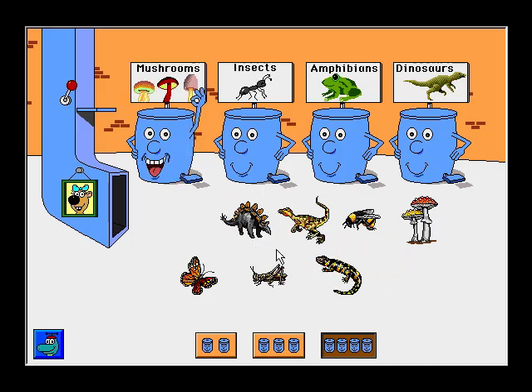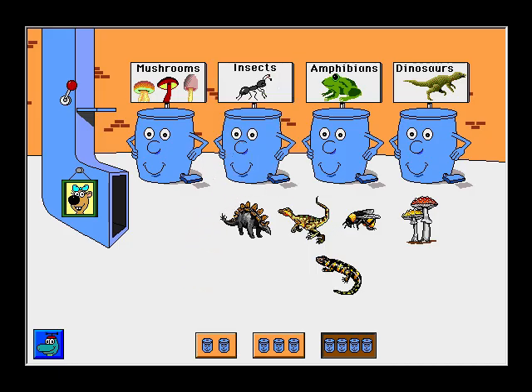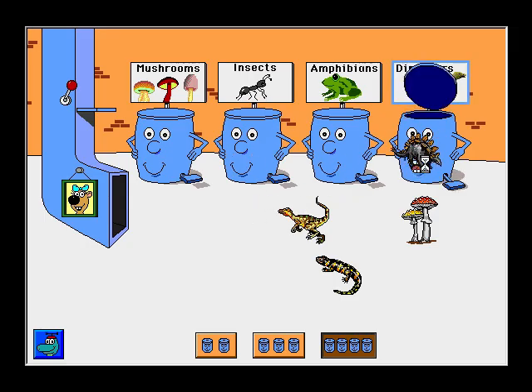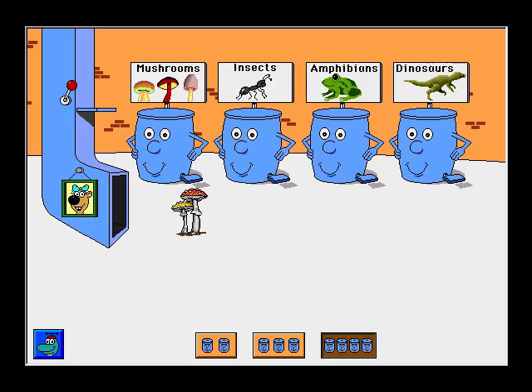Caesar's mushroom. Great! Grasshopper. Excellent! Monarch butterfly. Great! Honeybee. Thanks! Stegosaurus. Great! Velociraptor. Thank you! Tiger salamander. Thanks! Fly agaric mushroom. Thank you! Push a pedal to empty a can.